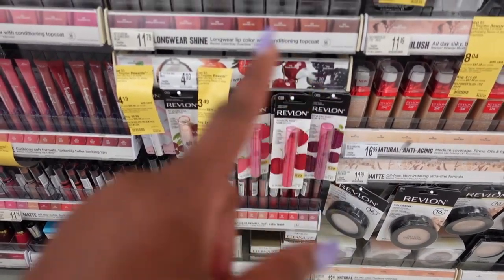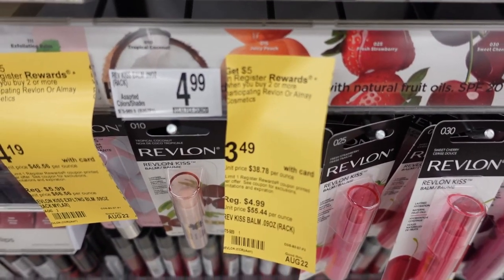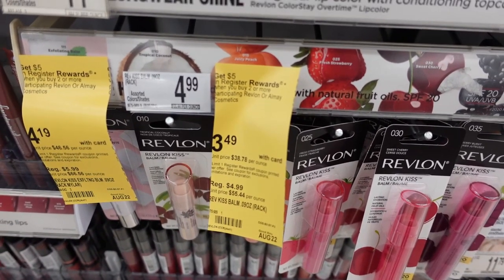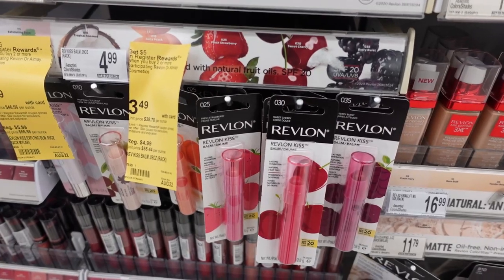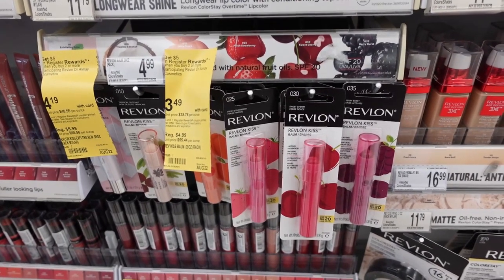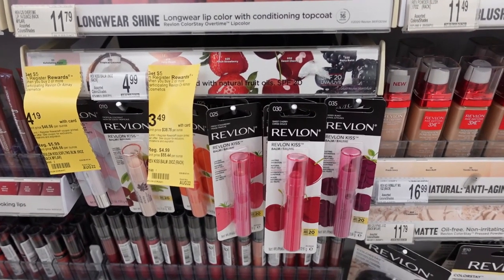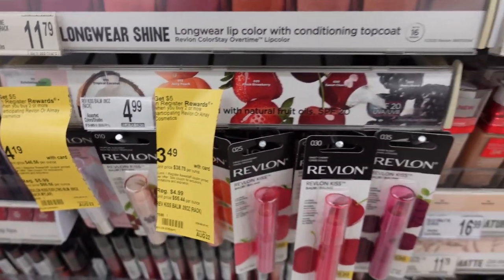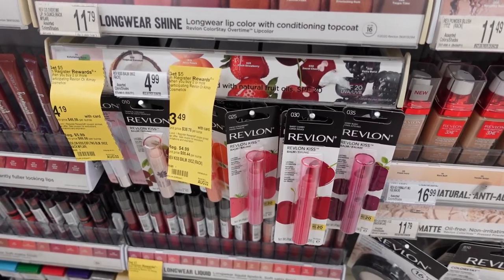Now that I have $7 back, I definitely want to spend it on a deal that gives us back even more money. I'm looking at the Revlon deal — buy two Revlon products and get $5 back. These Revlon Kiss Bombs are only $3.49 each, so two comes out to $6.98. I have $7, so I'll buy two of these, pay with the money I just earned, and get another $5 back.